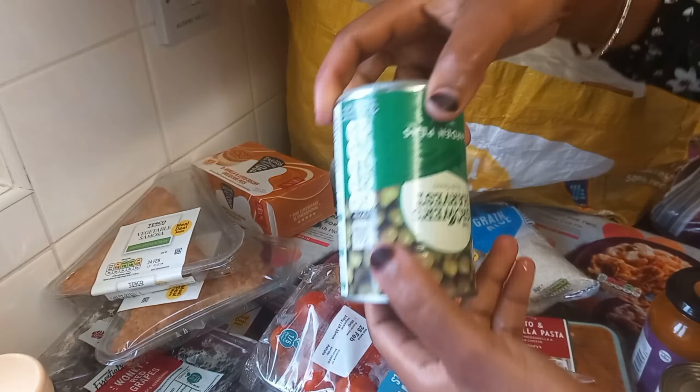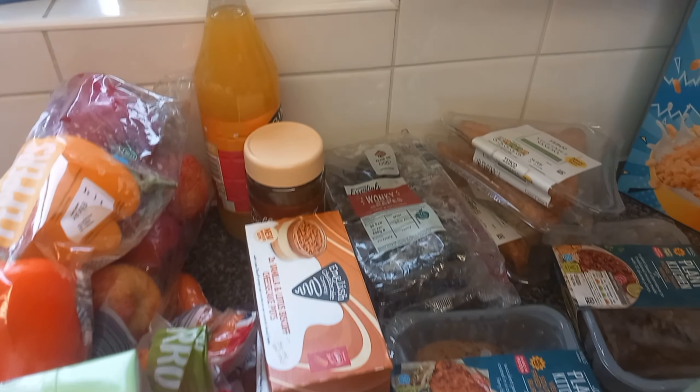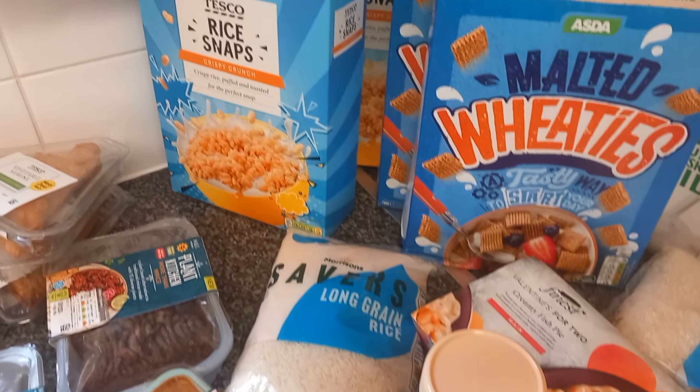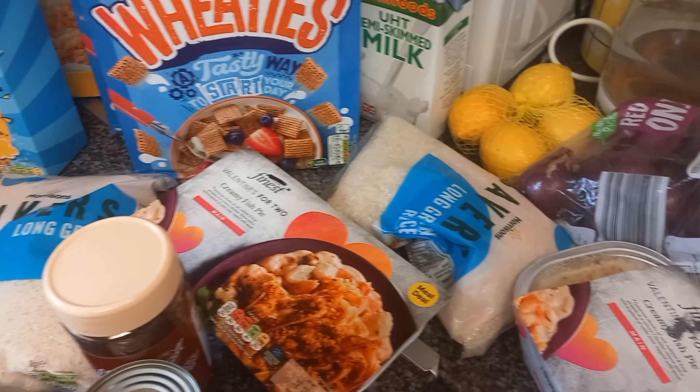Pasta, milk, another long grain rice, coffee, another tomato soup, and another sliced carrots.